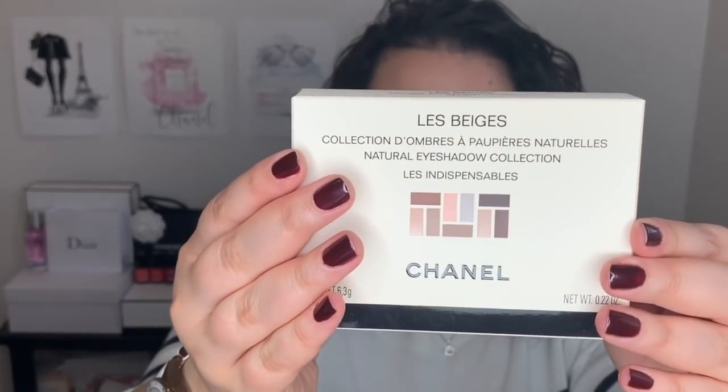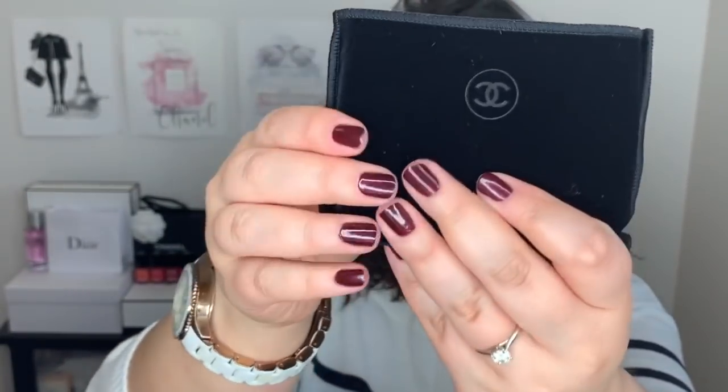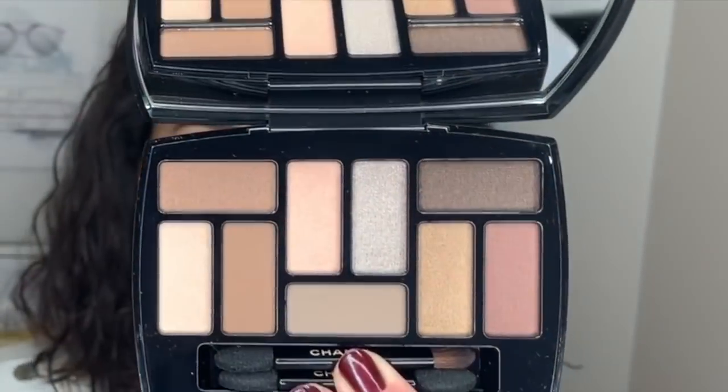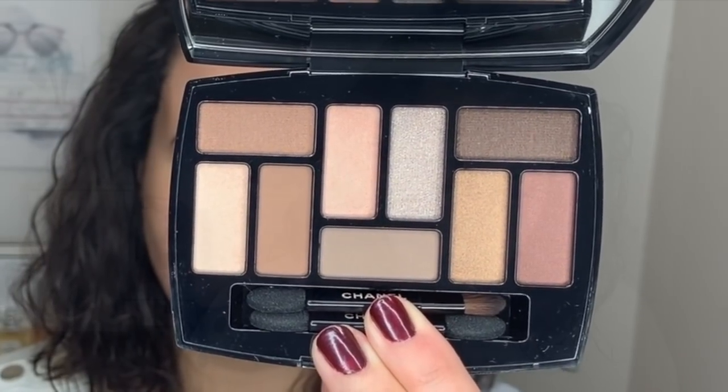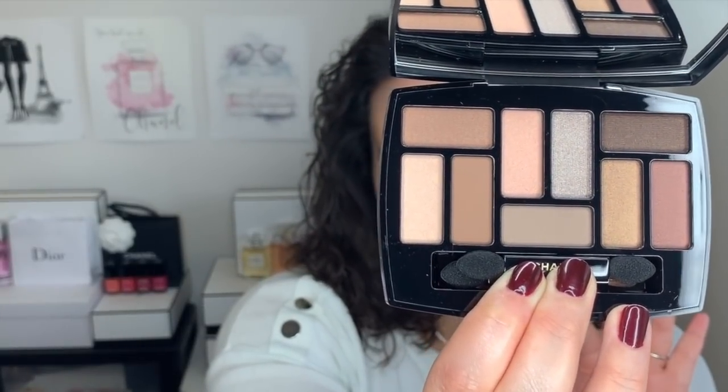And now last but not least, we have the Les Beiges natural eyeshadow collection, Les Indispensables — which basically means the indispensable, something essential to you. For today's video, we're going to focus on the eyeshadow palette Les Indispensables, and I'm going to do another video on complexion — the water tint foundation and the Les Beiges powder. So this palette is so beautiful and crisp and fresh, but I think I need to do some swatches and then an eyeshadow look. Let's just take a moment to appreciate the beauty before we dig in.